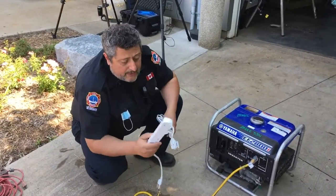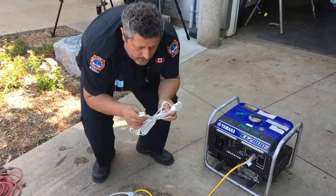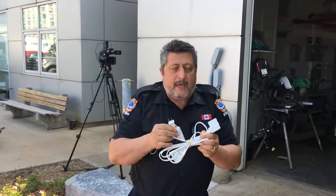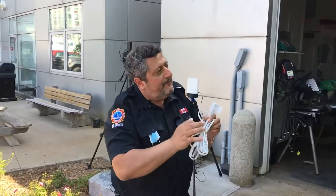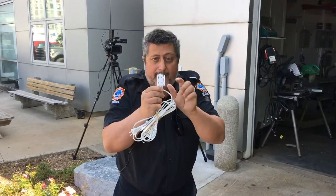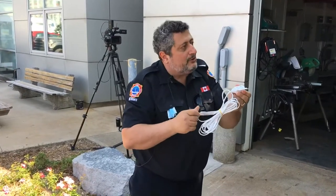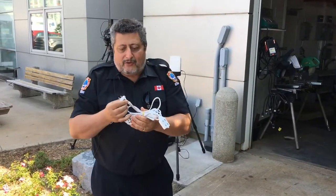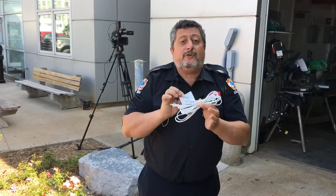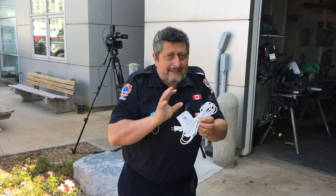Always use the right extension cord for your purpose. If you have a device with a ground plug, you cannot use a two-prong outlet. A two-prong cord is fine for a lamp or a toaster — something with not a lot of draw — and it is certified, but only for indoor use. You can't use it outdoors. Know your application and use the right material.